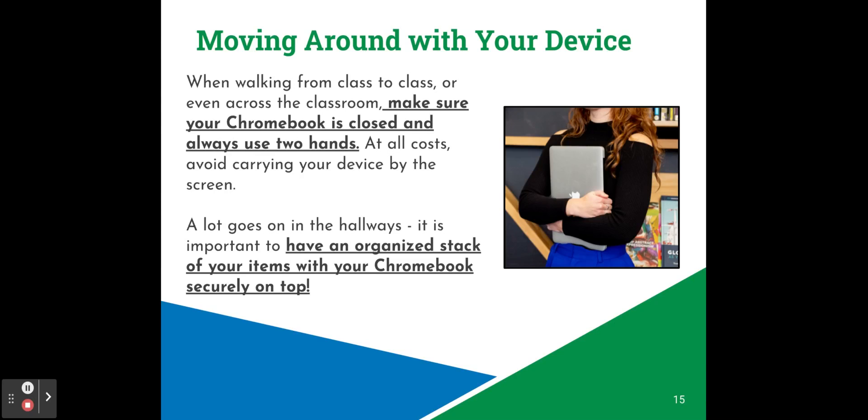When walking from class to class or even across the classroom, make sure your Chromebook is closed and always use two hands. At all costs, avoid carrying your device by the screen. A lot goes on in the hallways — it's important to have an organized stack of items with your Chromebook securely on top. Dropping your Chromebook can cause accidental damage to the screen or other parts of the device.